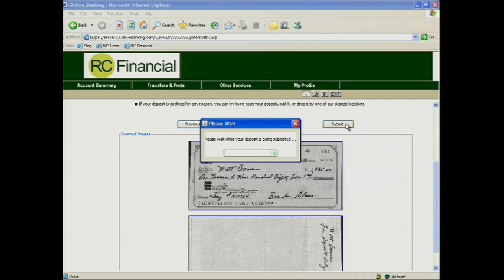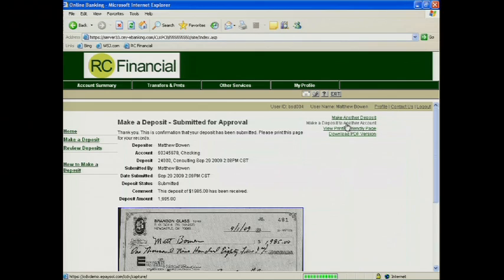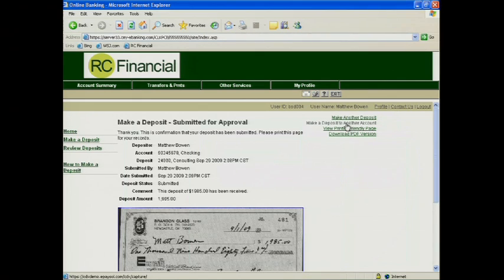The financial institution will process the item and I'll receive confirmation via email that confirms my deposit. Now I'm going to go ahead and turn it over to Aaron Calipari and he'll walk us through what happens with Deposit Shield.